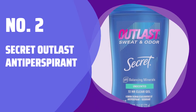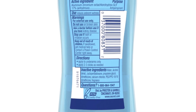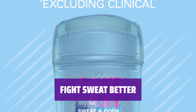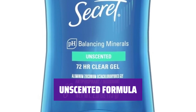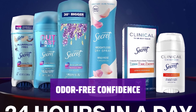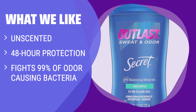Number 2: Secret Outlast Antiperspirant. Don't waste a moment worrying about sweat. With Secret Outlast Antiperspirant, you can stay confident all day long. Outlast fights sweat better than the leading invisible solid, giving you superior protection and 48-hour protection that never stops. Enjoy the protection of Secret without the scent with the unscented deodorant option. Secret fights 99% of odor-causing bacteria, giving you the confidence to tackle your day without any unpleasant odors. What we like: Stay confident with unscented protection that fights 99% of odor-causing bacteria in this clear gel antiperspirant. If you prefer a scent-free option with long-lasting protection, this is the ideal choice for you.